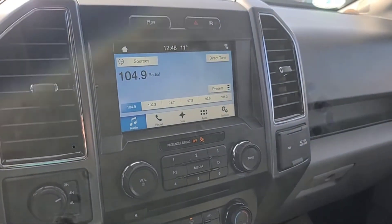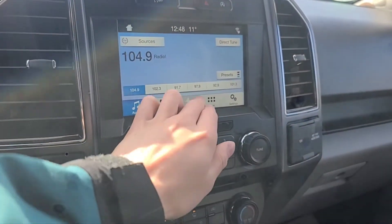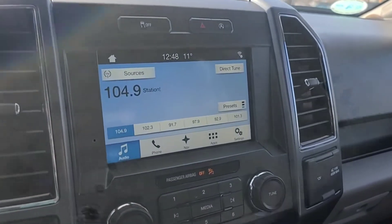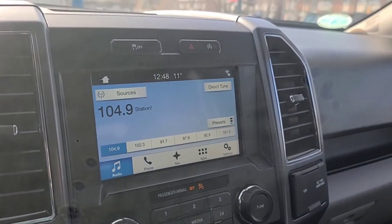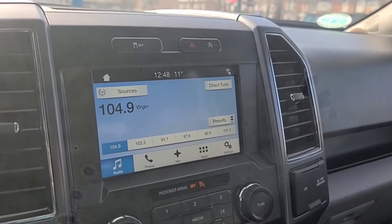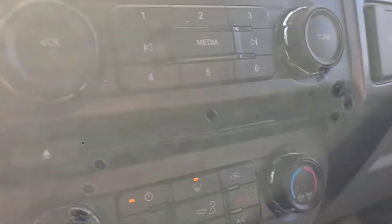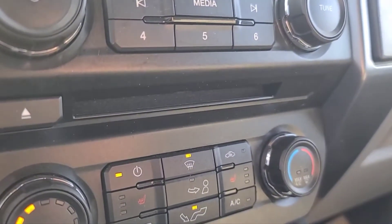Looking at the touchscreen display, we do have navigation. As for audio, we've got AM/FM radio, Sirius XM satellite radio, and you can also connect your phone through USB and Bluetooth. There is also a CD player.